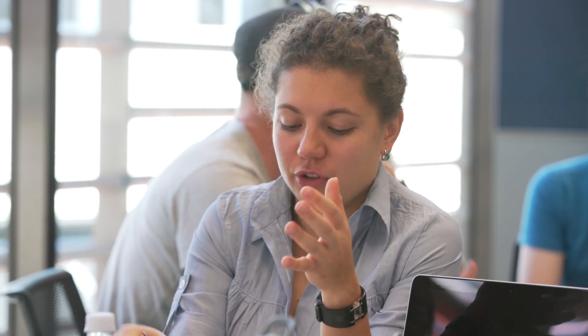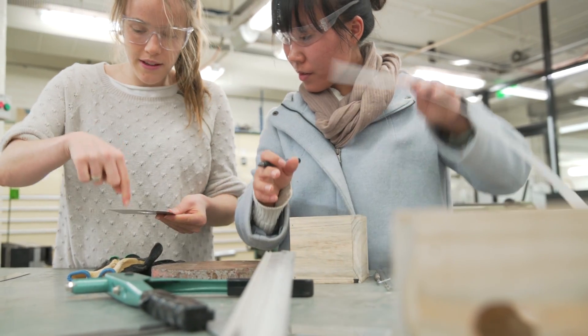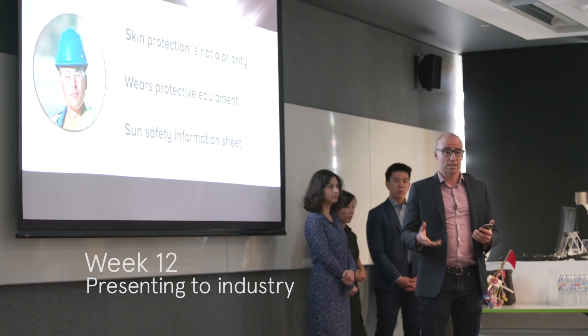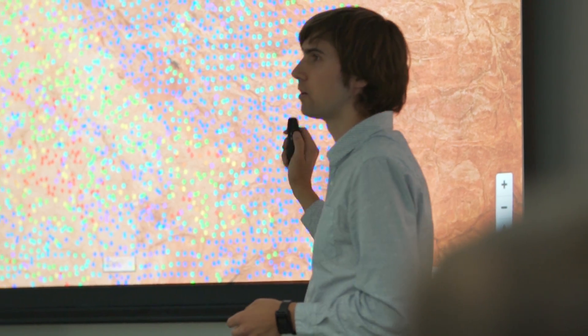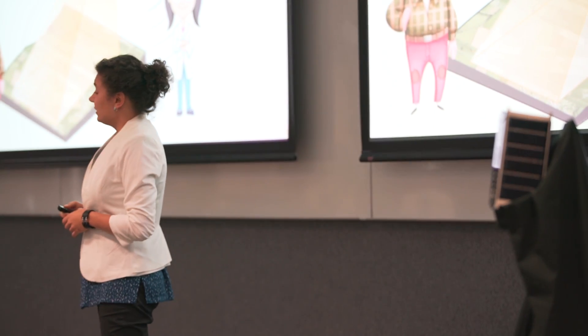Sydney University can also be an agile, dynamic organisation that's prepared to try new ideas and is prepared to be radical. Inventing the Future takes that one step further — we're not just solving the problems of today, we're actually looking at the problems of tomorrow. Students with all those disciplinary capabilities are charged with taking that forward into a real product, in real time, to a real market.